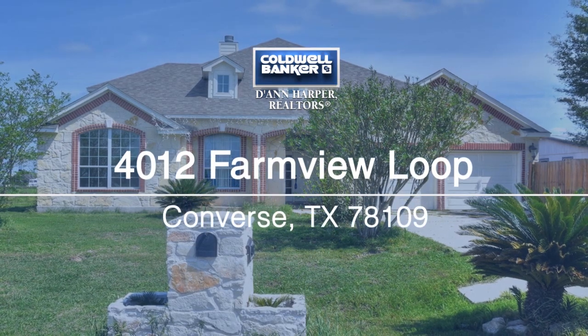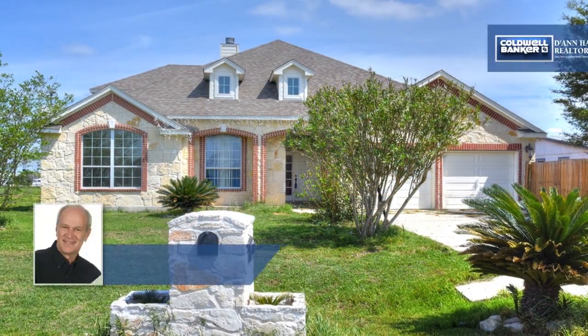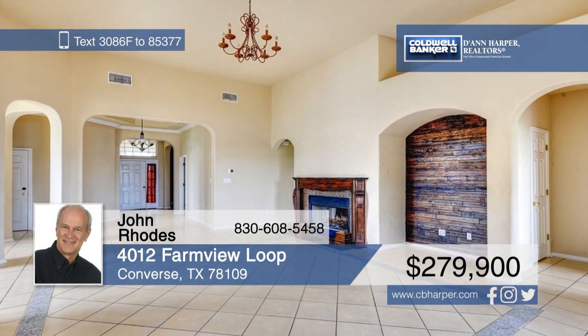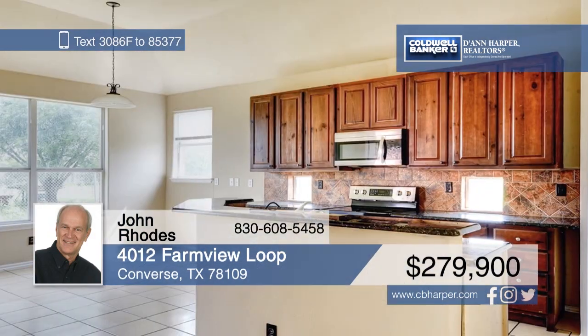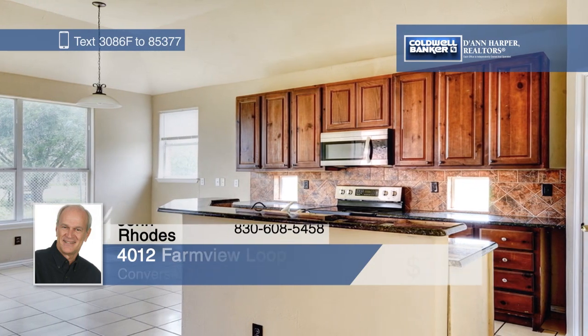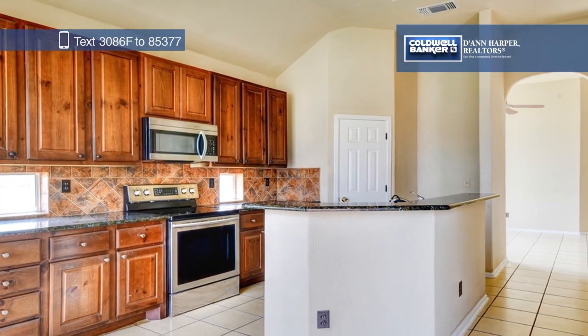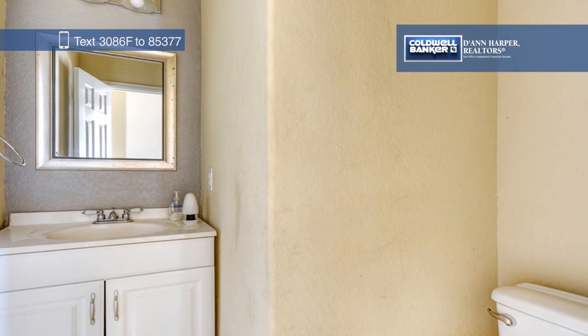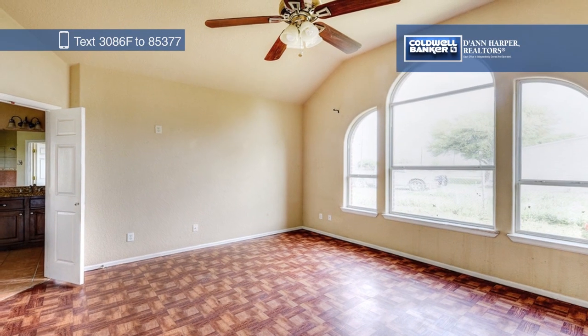Enjoy country living while being just a short drive from Randolph Air Force Base. Curl up next to the cozy wood-burning fireplace in the living room, or relax outside in the fenced backyard. There's also a large storage shed that's big enough to fit boats or ATVs. Call John Rhodes today to schedule your private tour.